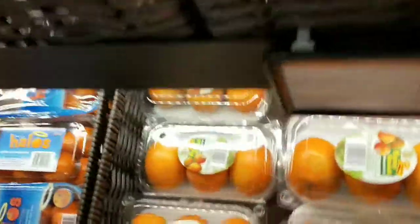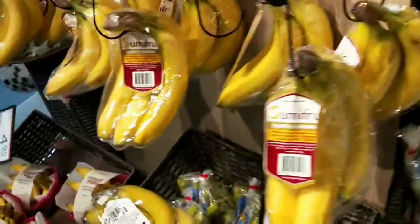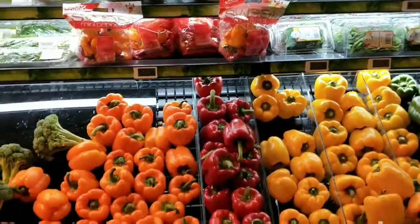There are more foods available and you just can't get tired of looking around the market. Green chilies, bell peppers.